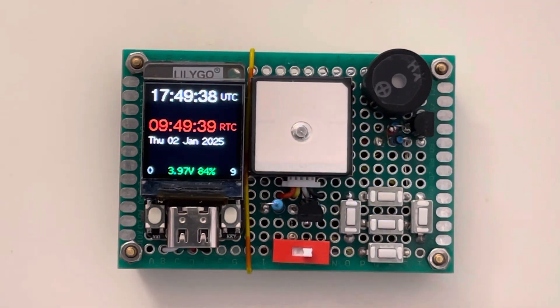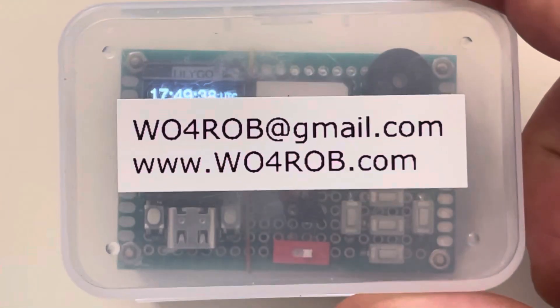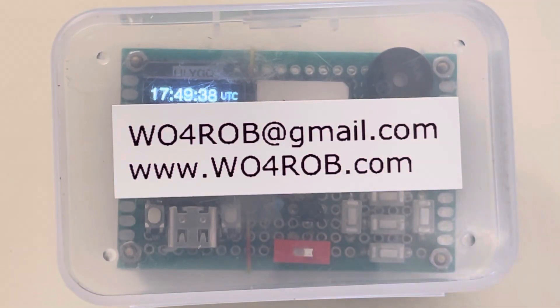Again, for more information, please email me or visit my website. Bye-bye.